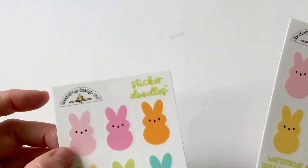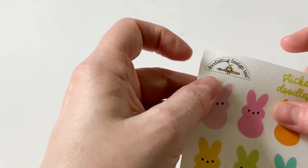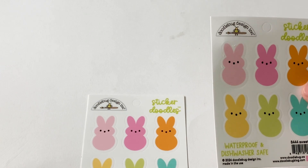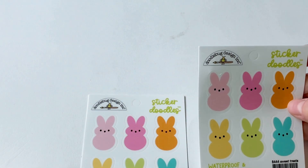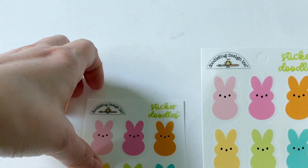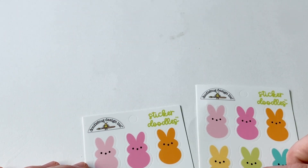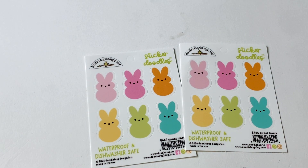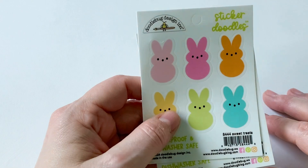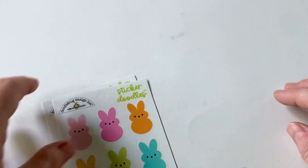So these are like little clear — well, they're not completely clear, but they're not cardstock stickers. They almost feel like vinyl, and it says that they're waterproof and dishwasher safe. They're just sticker doodles. I got them because they're peeps. I was worried that they were going to be too big for card fronts because I thought maybe they went on tumblers or something, but these are only like an inch to an inch and a quarter tall, so that's perfect for cards. Now I wish I would have bought more of them, but I've got plenty of other peeps with these puffy stickers anyway.